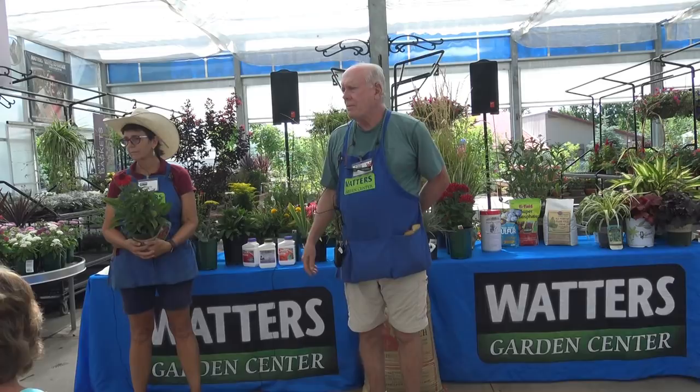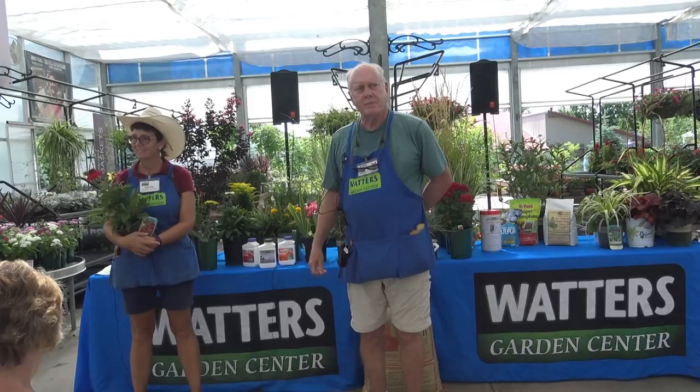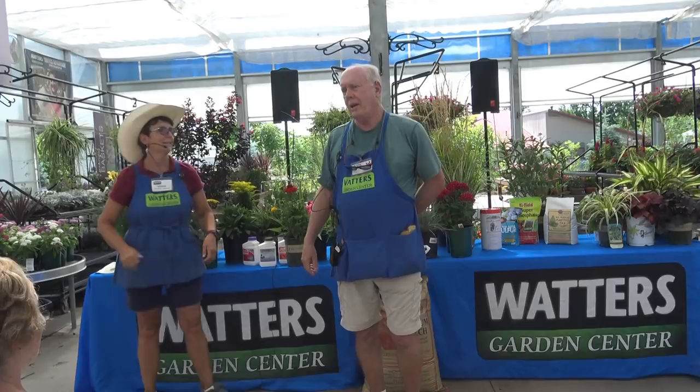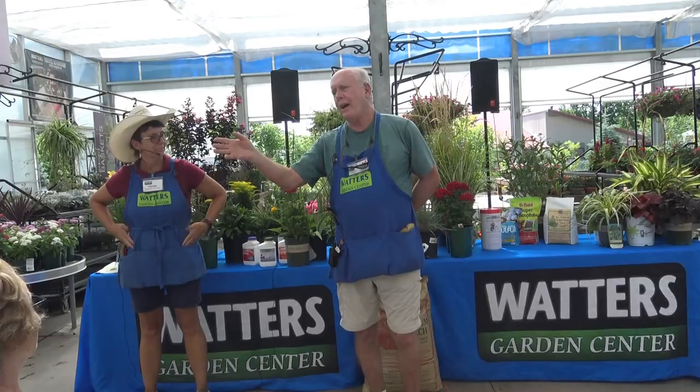Those are the three types of perennials. One audience tip: take a photograph of the garden when it's in bloom so you know the spacing of where the perennials are. A photograph, little stakes, or signs — just something to mark where things are.